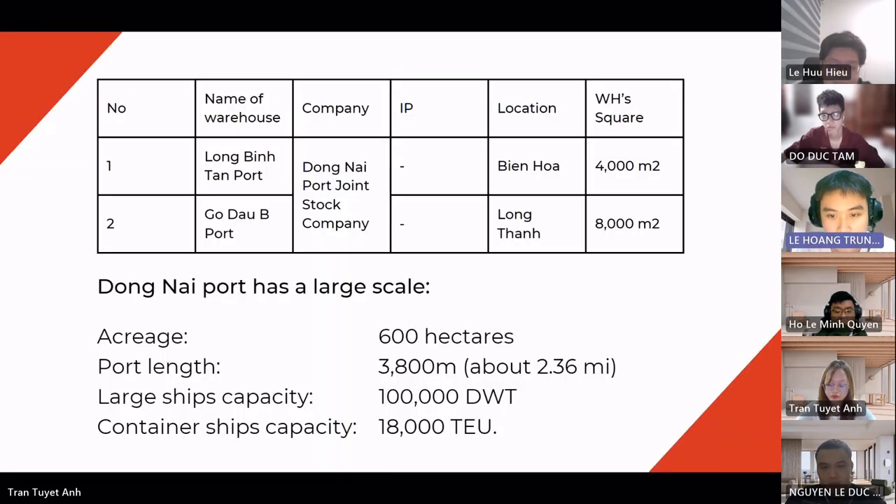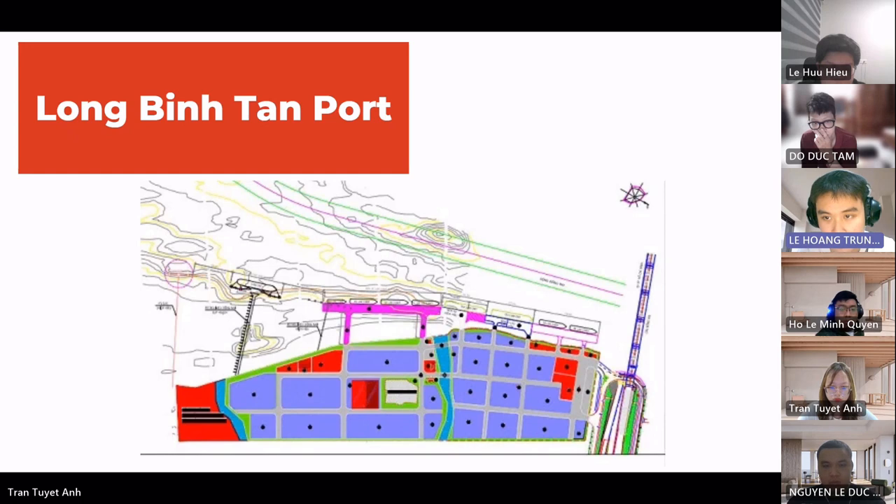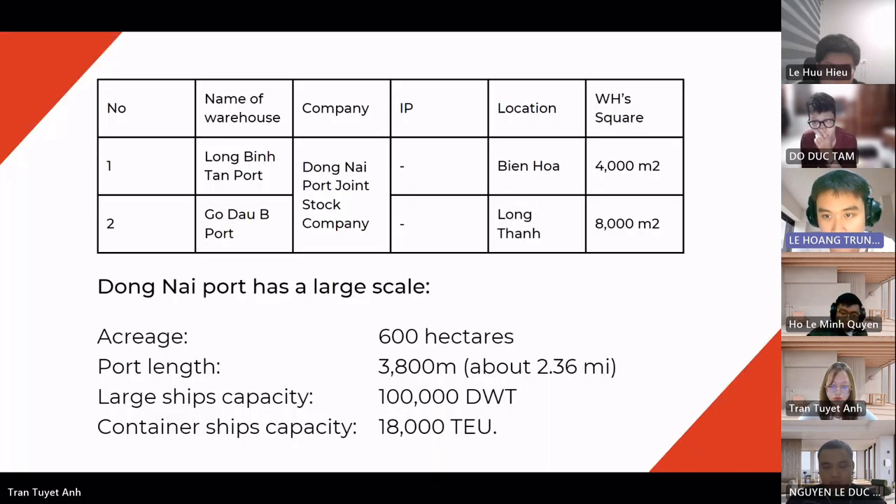Now we move to the general warehouse database of Dong Nai port. As can be seen in the tables, Dong Nai port possesses two main warehouses: the Long Binh Tan port and the Go Dau port. Dong Nai port has a large scale with an area of more than 600 hectares, a port length of up to 3,800 meters, and is capable of receiving vessels up to 100,000 deadweight tonnes and container ships up to 18,000 TEUs. The port is equipped with modern equipment and technologies, including an intelligent cargo storage system and automatic cargo packing and unloading. It is capable of transporting diverse goods from agriculture, foodstuff, and industrial raw materials to mobile goods such as petrol and gas.